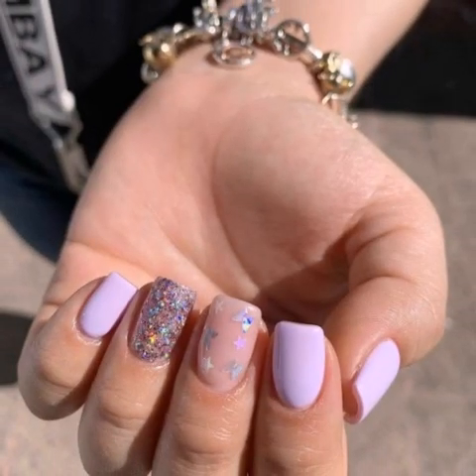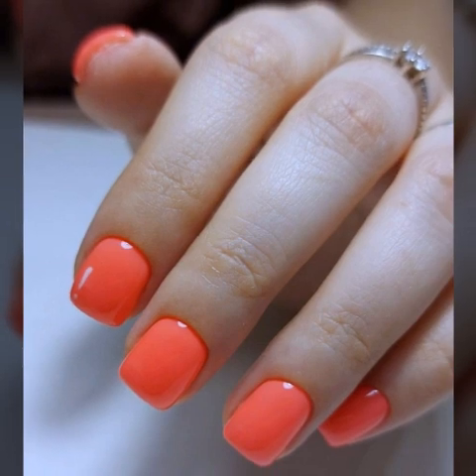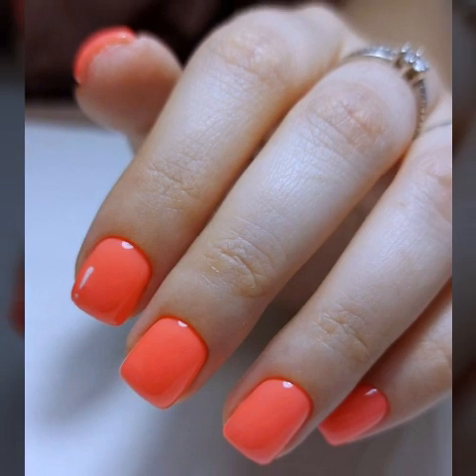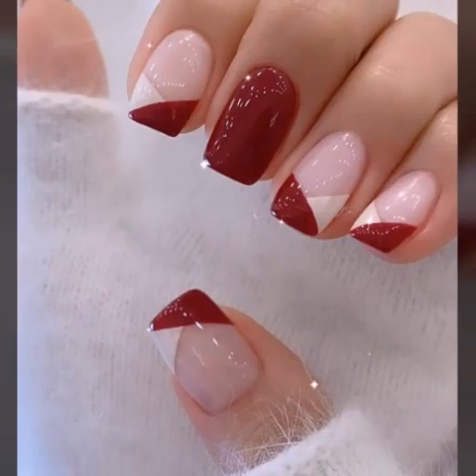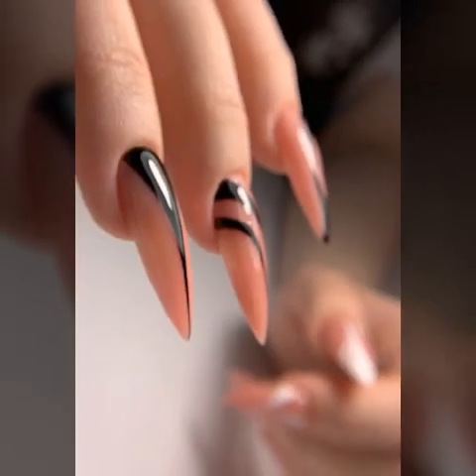...very beautiful and very stylish unique modern girls nail art ideas. Very attractive and very stylish — you will see unique modern girls nail art nail polish and modern girls nail cutting ideas in 2023.